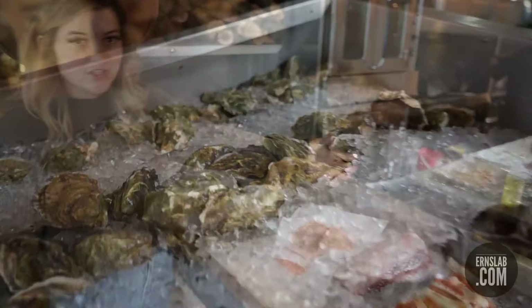We have your clams, your mussels, crab legs, swordfish, salmon, sea bass. And these are all the ribeye exports — they have little tags on them showing when they were entered into the refrigerator.